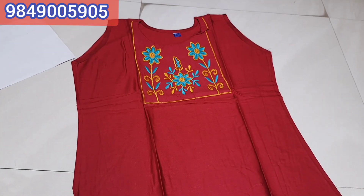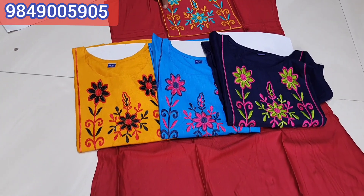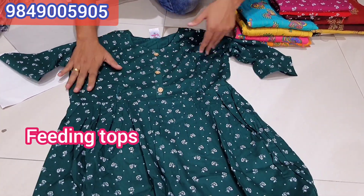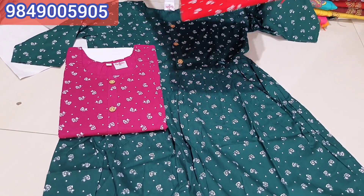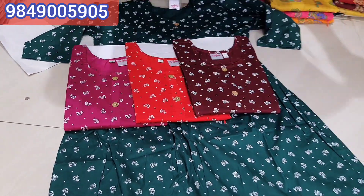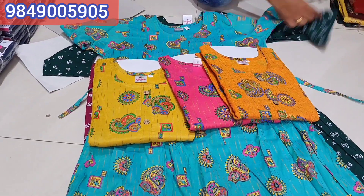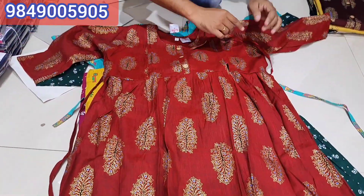Rayon frock model with embroid work, 4 colors. Price is 150, available in XL and XXL. Feeding tops are XL and XXL, available in cotton and rayon with 3/4 sleeves. Available in 4 colors, price is 280 for rayon. This is the feeding top — XL, XXL, 4 colors compulsory. Single set available in XL, XXL. Also 2 tops — feeding tops and straight cut.